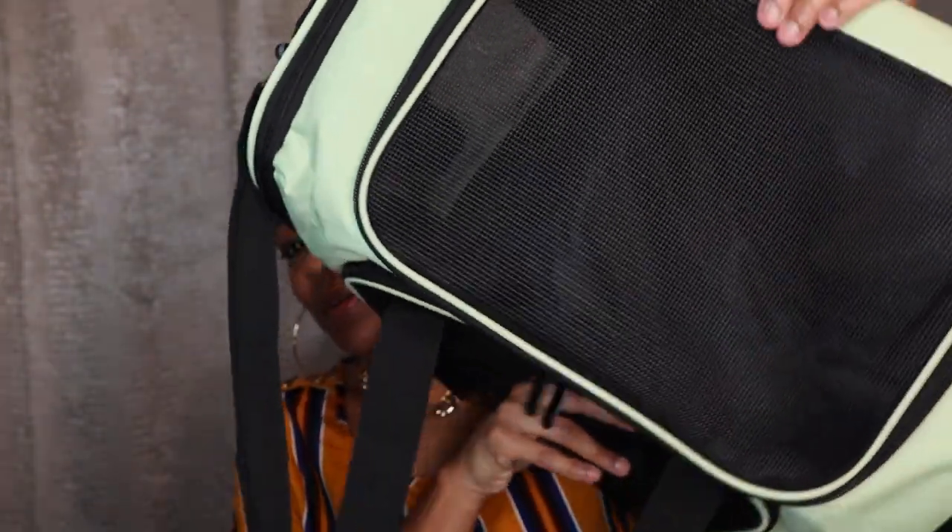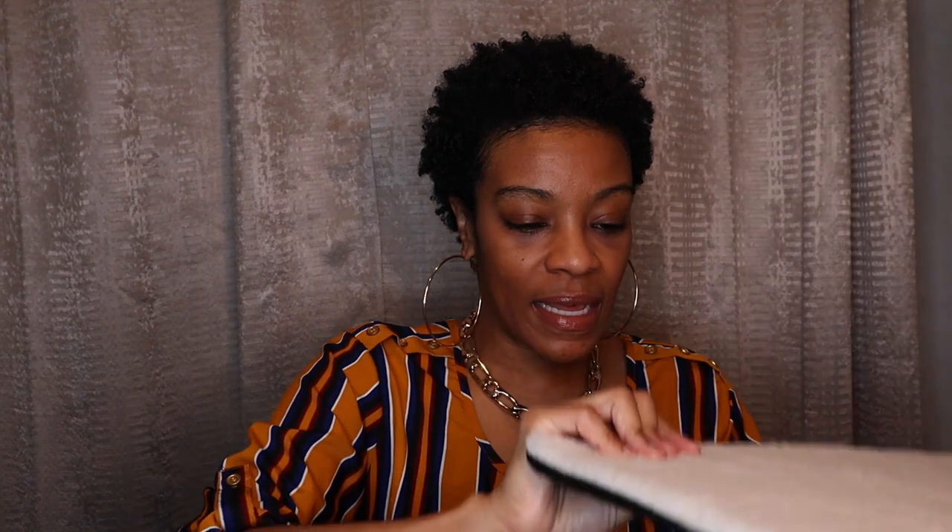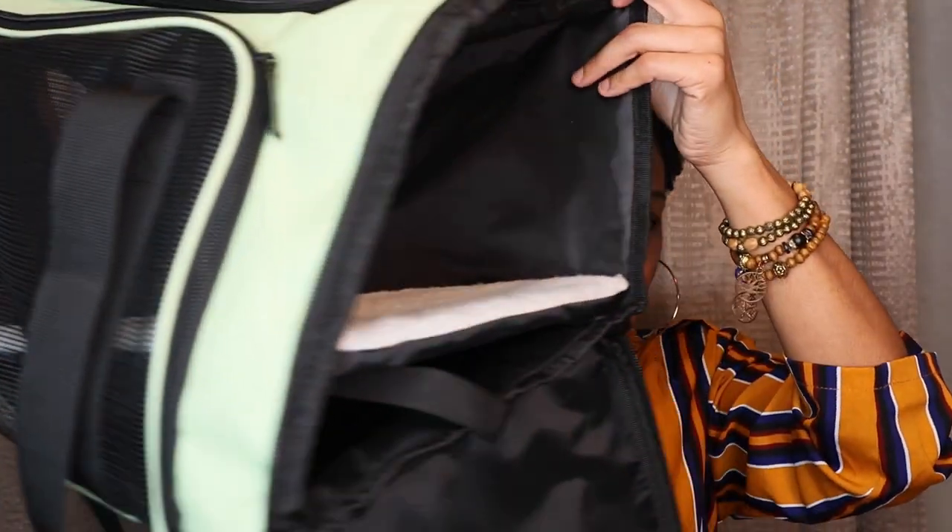The next thing I got is his carrier — this is super cute. I think I got it from Amazon. It's green because the puppy I chose had a green collar, so I thought the green carrier was just perfect for him. It has a little opening at the top and an opening on the side as well. It came with a little mat that you put on the inside so he can be super comfortable. He'll have a vet trip probably a week after I get him, so I'll be using this carrier. I'm also going to get a doggy car seat once he gets a little bigger.